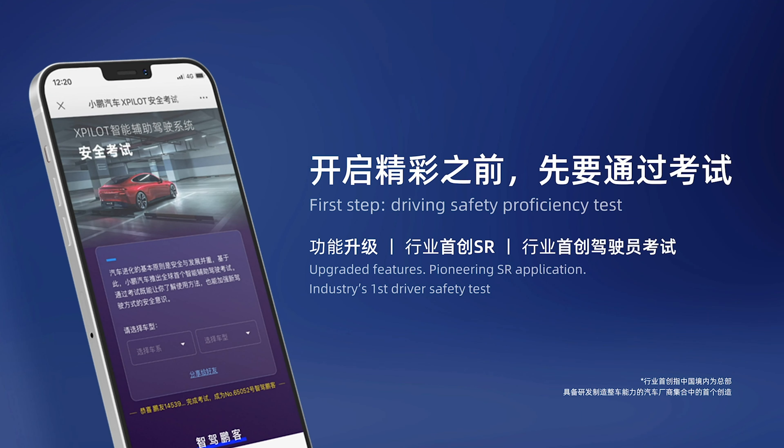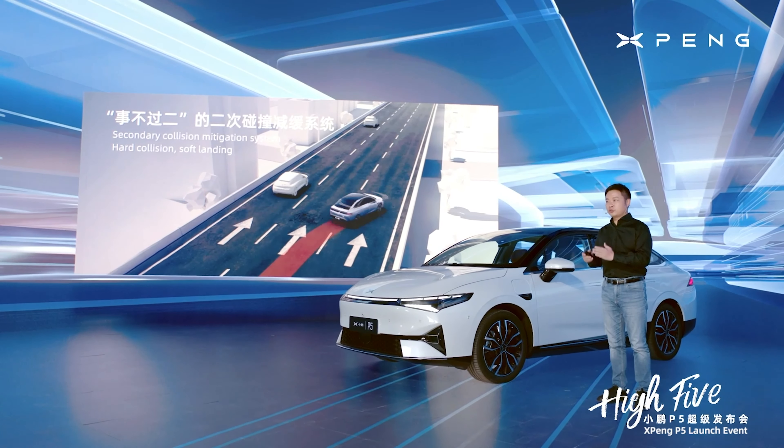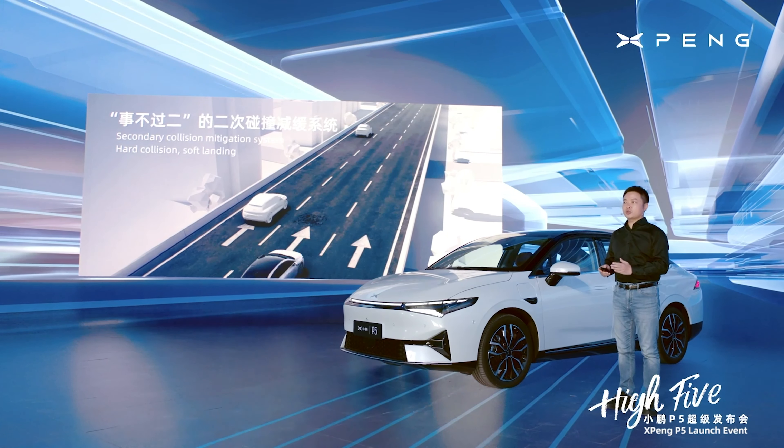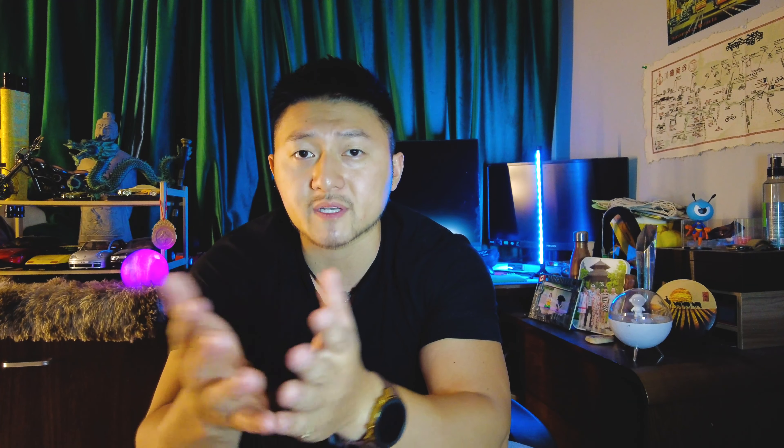Safety — test, test, and test. You have to finish a test before using the auto driving system in Xpeng cars. We've seen so many ignorant car owners abusing their car's auto driving system and getting themselves injured or killed — that's definitely not what Xpeng wants to see. For the proactive safety modules, they have a secondary collision mitigation system that actively slows down and takes control of the car after the first collision to reduce the chance of a second collision. Their batteries can remain functional and safe under temperatures from negative 30 to positive 55 Celsius degrees, holding a waterproof level of IP68. Fire or explosion under collision is addressed by their heat-spreading prevention system.